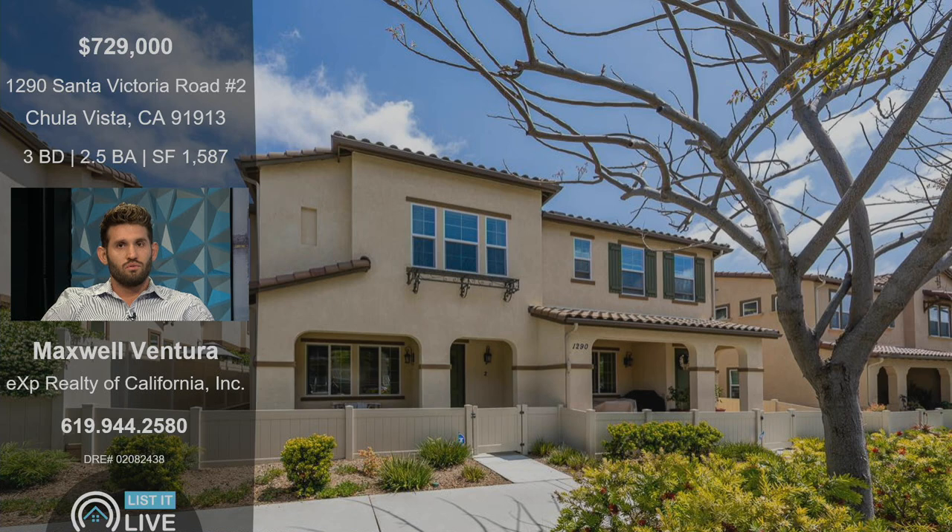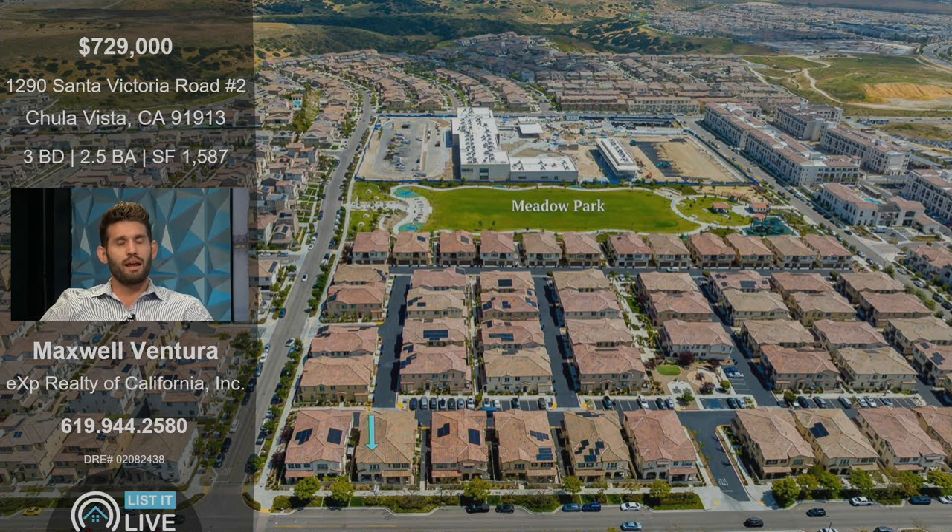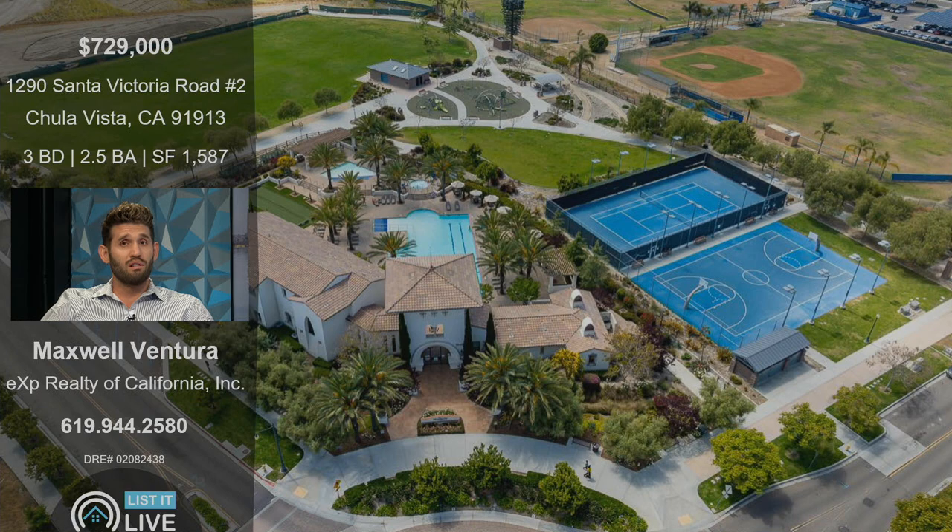So tell us about this and why a buyer should come look at this and submit an offer. This is a great community in Otay Ranch — it's within Park Place in Montecito Village. There's over 70 acres of amenities: pool, barbecue, tennis courts, basketball. It's just a great area to raise a family. These townhomes predominantly don't stay on the market long, so it's a super clean property, ready to go. I've done a handful of transactions in this community, and I love it every time.